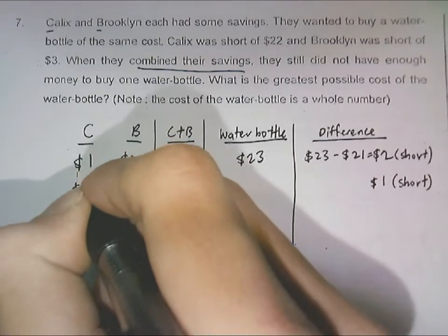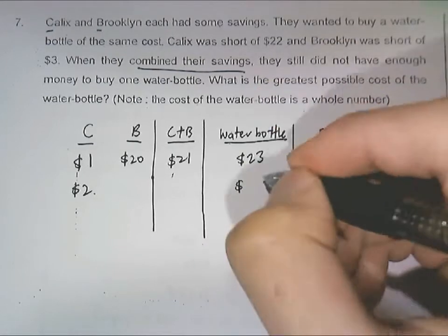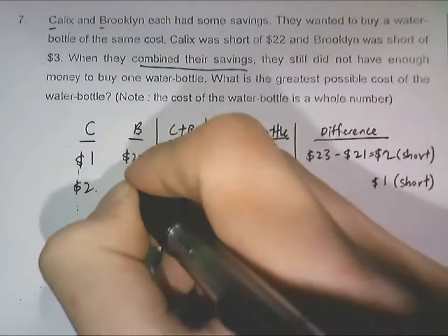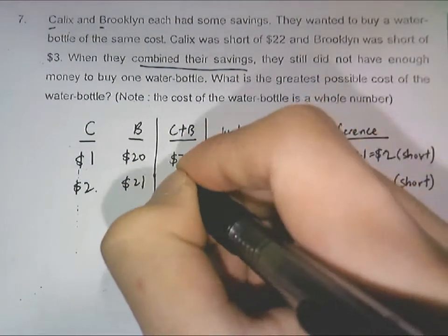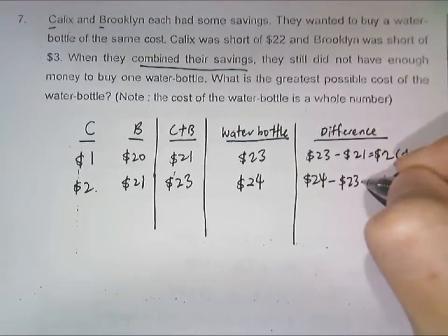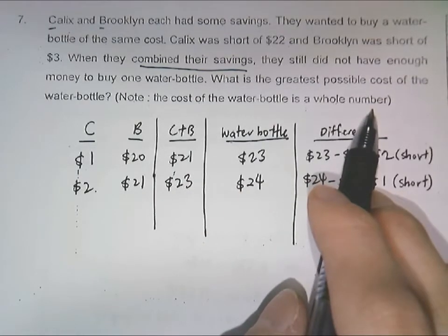One dollar short means increasing Calyx's savings to two dollars. Two dollars short of 22 dollars means the water bottle is now 24 dollars. From Brooklyn's short of three dollars, we find that Brooklyn will have 21 dollars. So their combined savings would be 23 dollars, and the difference is in fact one dollar — 24 dollars minus 23 dollars — short of one dollar. This is as far as you can go, because the water bottle cost must be a whole number.